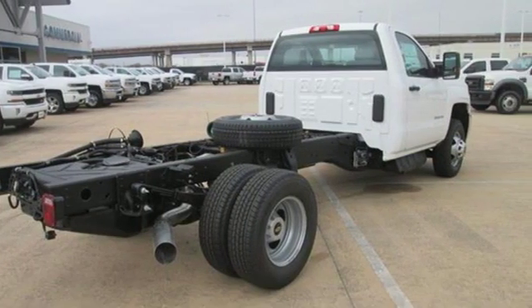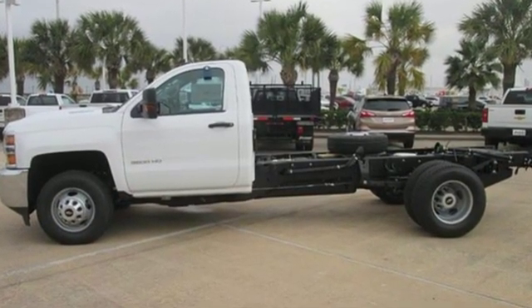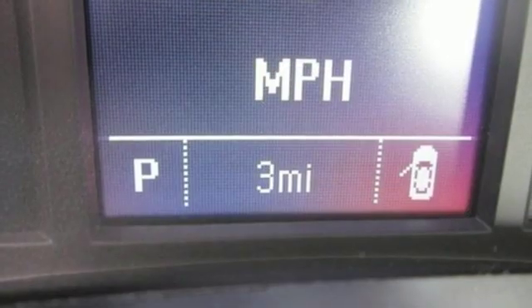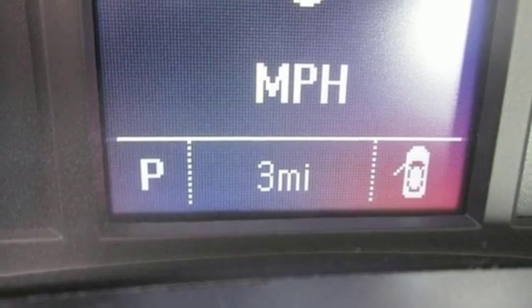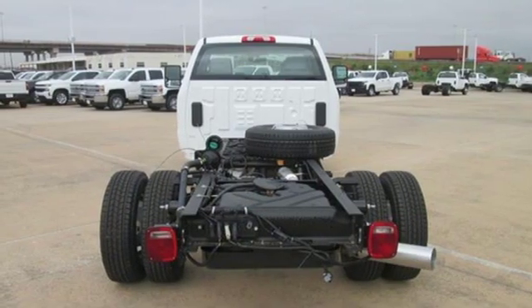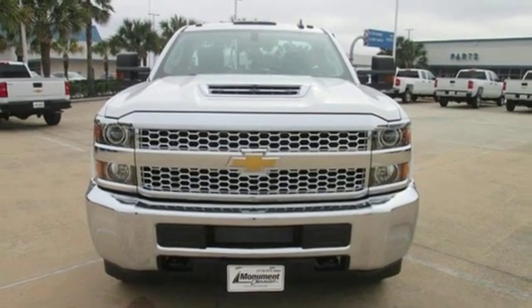It comes nicely equipped with features you'll love: Bluetooth streaming audio, two USB ports, manual tilting steering column, two 12-volt power outlets, air conditioning, automatic transmission, front tow hooks, gas pressurized shocks, and wireless phone connectivity. See it for yourself when you take it for a test drive.